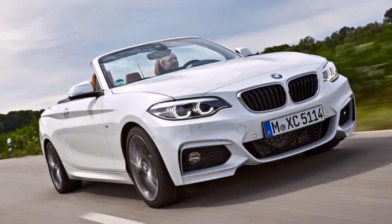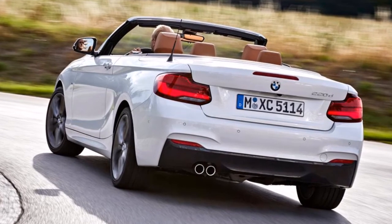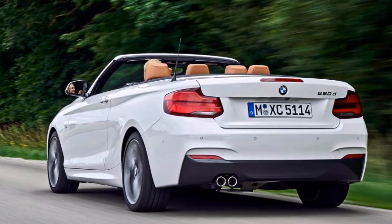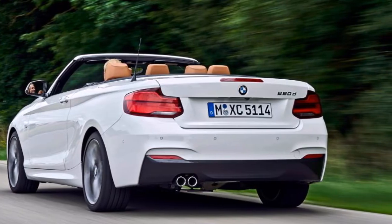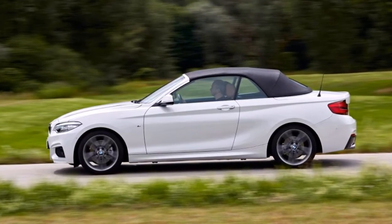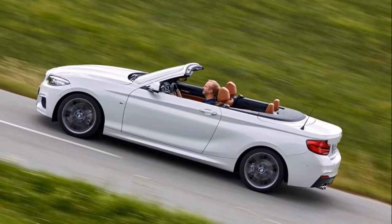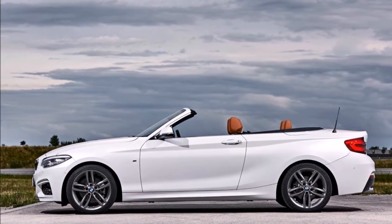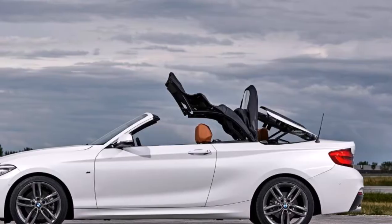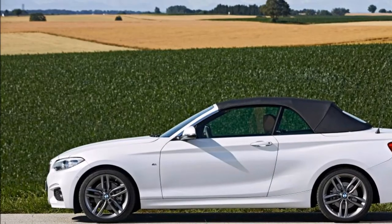Our car featured adaptive M Sport suspension, a £515 option, which offered a relatively compliant ride in comfort and heightened control in the sport setting. It's configurable too, allowing you to leave the powertrain in its raciest mode while benefiting from a slightly softer ride — particularly useful on British B roads. With the roof up, the 2 Series convertible is as quiet and refined as ever. The punchy 2.0-litre diesel in the 220d fades away at a cruise, with 400 Nm of torque arriving early and helping propel the 2 Series from 0 to 62 mph in 7.4 seconds.